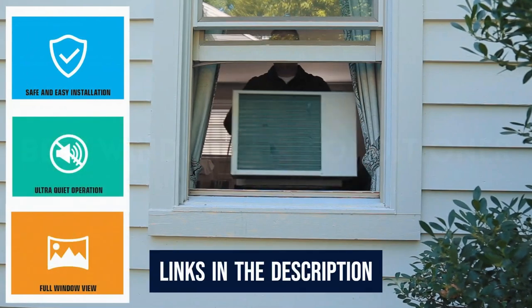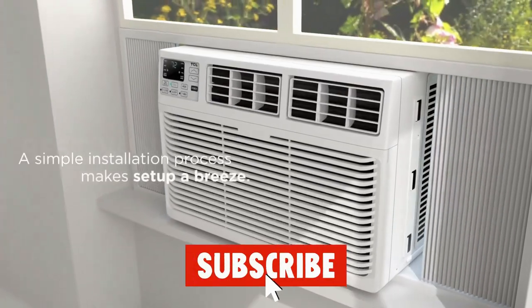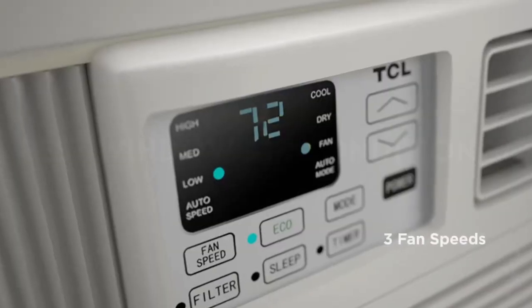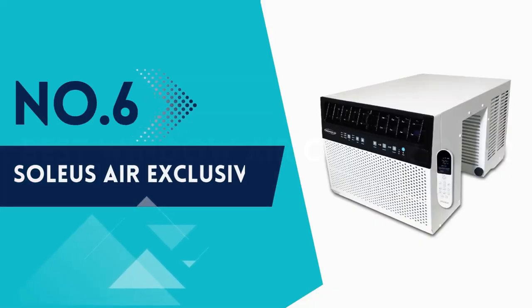Links to all products with the most recent prices are mentioned in the description box below. For more amazing product reviews and suggestions, please like this video and subscribe to our channel. Now see our top picks! Number 6: Soleus Air Exclusive.